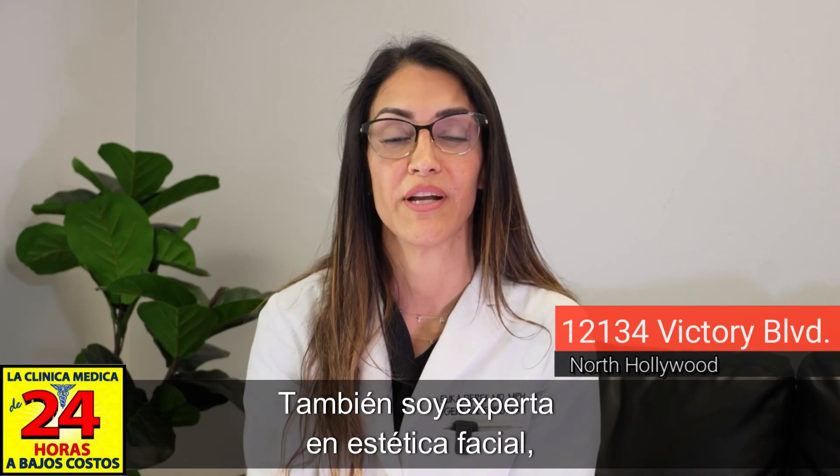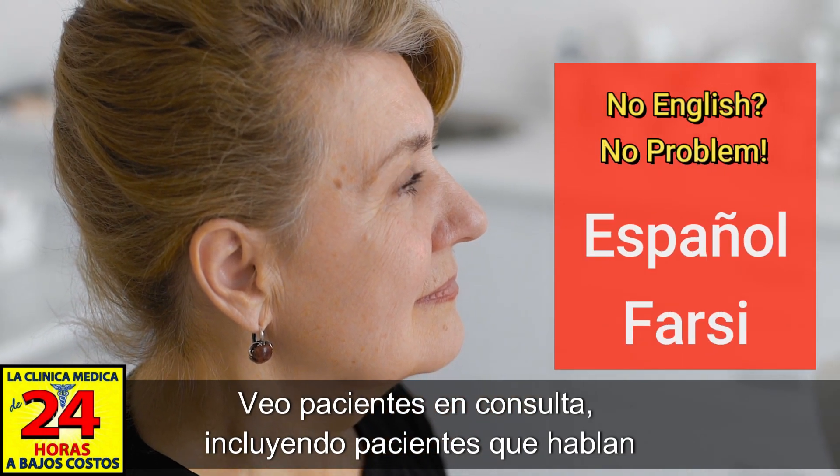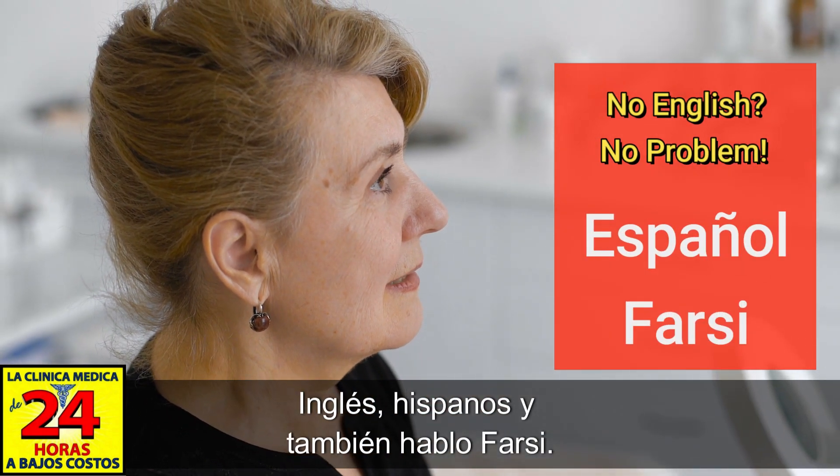I'm also an expert in facial aesthetics including Botox and fillers. I see patients in consultation including English speaking and Hispanic speaking patients, and I also speak Farsi.